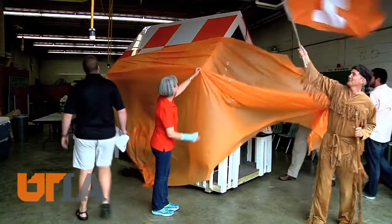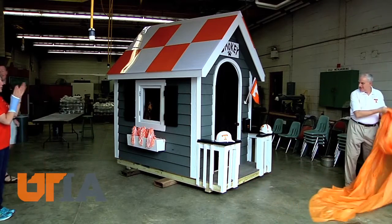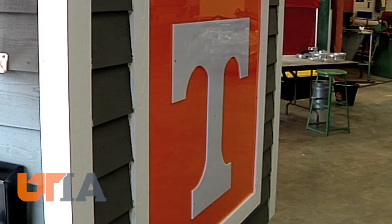After a month of work, time for the big reveal. Smokey's Doghouse is 8 by 5 with a front porch, arched doorway, and features just a touch of school color.